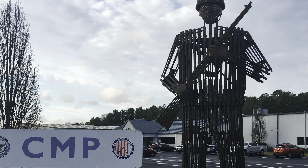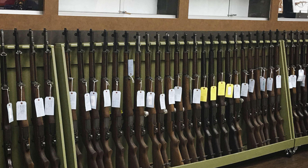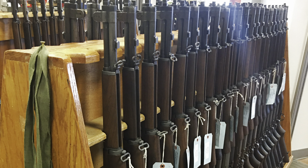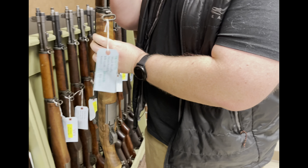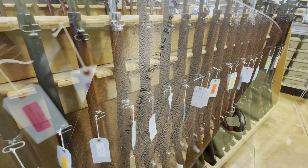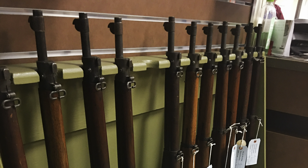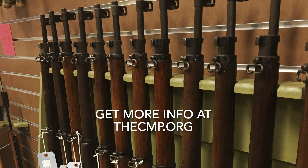The Civilian Marksmanship Program is a non-profit organization that sells U.S. military rifles as well as other military surplus. In previous years I've been there, they've had an outstanding assortment of M1 Garands. In our recent trip to the CMP Store, only a few M1 Garands really stood out. The others were okay, but this time around what really caught my eye were the M1903s. If you're planning to take a trip there, I recommend you look at the CMP forums and figure out what they have in stock at the time. Anytime you go to the CMP Store, you just never know what you're going to find.